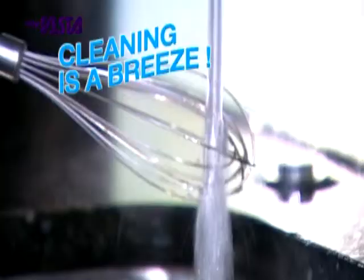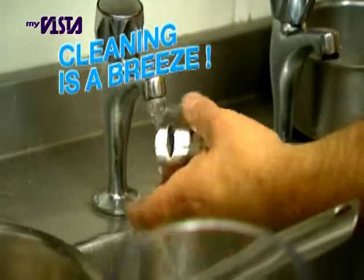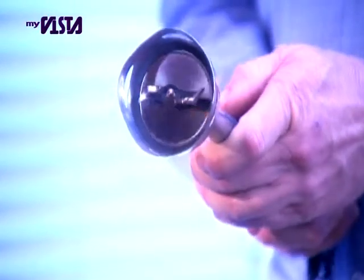Clean-up is done at top speed too. Just rinse under the tap or a blast in hot soapy water and that's it. You're speeding off to the next job.